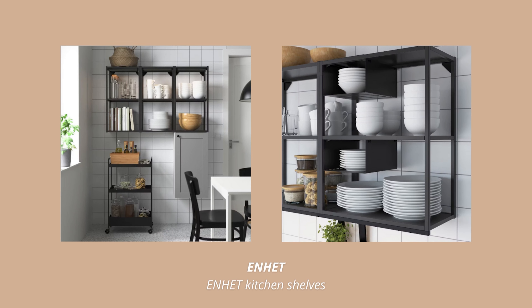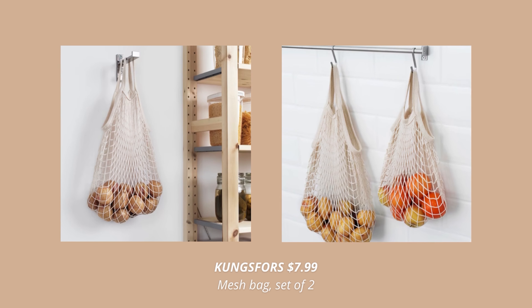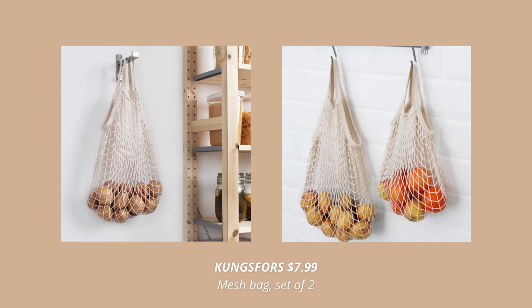When we are talking about rails and racks, the cutest accessory to them are these cotton net bags. These are honestly ideal for storing fruits and veggies. They will also keep them fresh for longer since they allow the air to circulate through the net bag. They just look so cool hanging up on a rail like this.